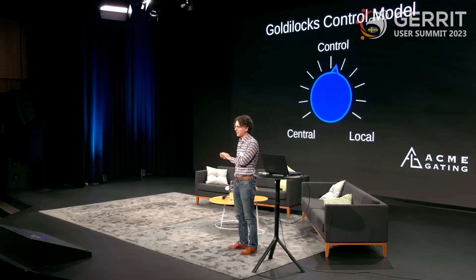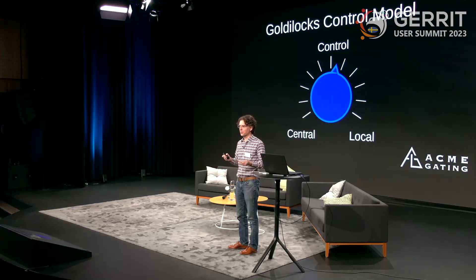There's a control model that slides all the way from central control to fully decentralized. If your organization needs a licensing compliance job to run on every single change, you can define that in a central repo and force it on all users — there's nothing they can do to avoid running that job. On the other end, you can let developers add new jobs in their own repos whenever they want. You have full control over how much you allow that, and most people put the dial somewhere in the middle.